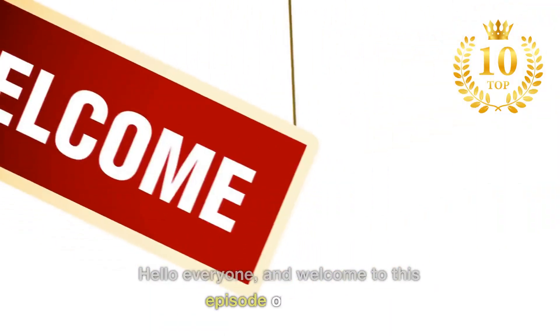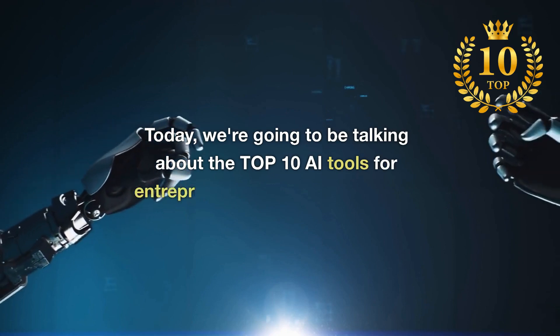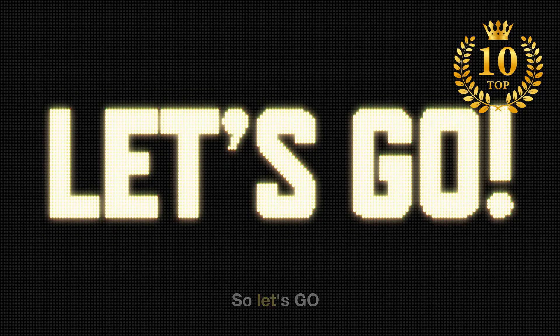Hello everyone, and welcome to this episode of Top 10. Today, we're going to be talking about the top 10 AI tools for entrepreneurs and moneymakers. So let's go.